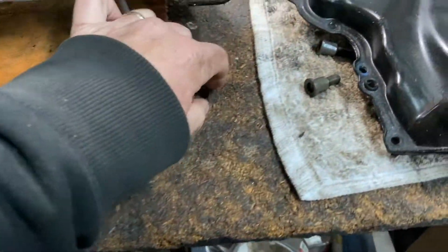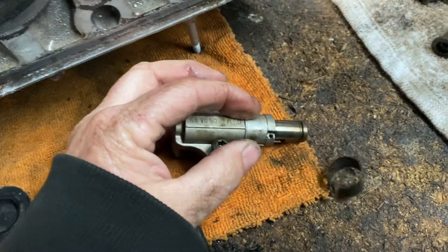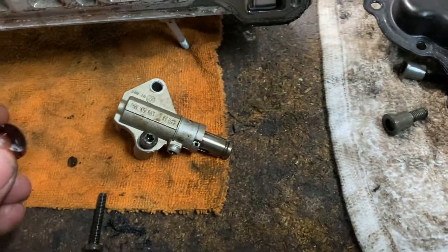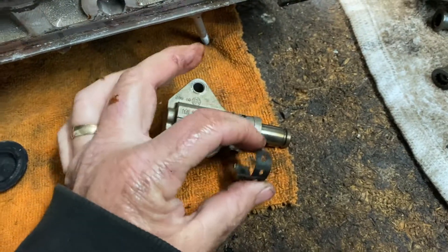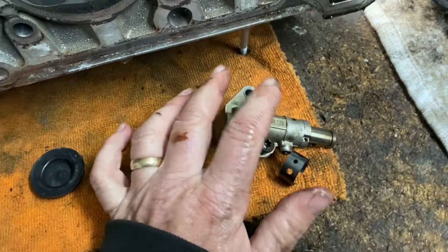So if you look in that inspection hole and you see this type with the collar, that's the bad one. The new updated design is completely different — it does not have a collar. I'll put a photo of the new one in the description when I get it. Once you have the new type, you should be good to go.